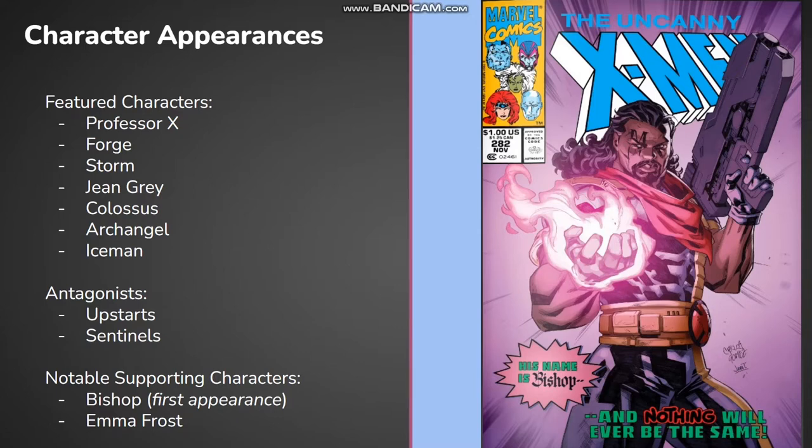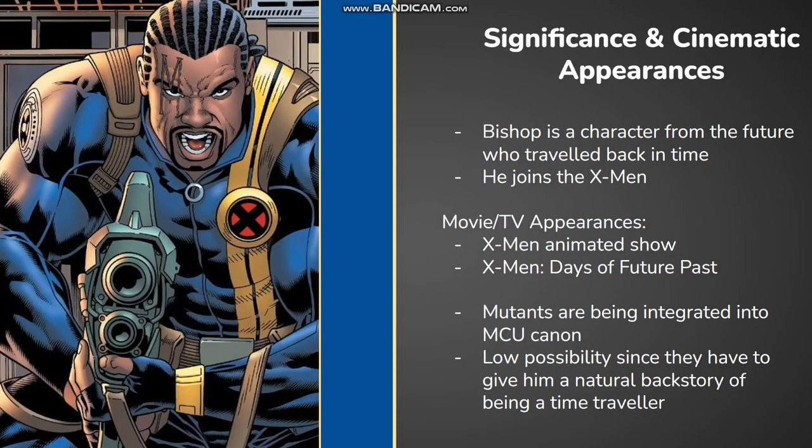After all this, of course, we have Bishop having his first appearance in the comic world. Bishop is a character from a dystopian future who travels back in time. He is part of a team called Xavier Security Enforcers and had heard many legends about the X-Men. He initially goes back in time to kill a couple of time-traveling enemies and decides to join the X-Men, though he struggles to feel at home.